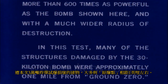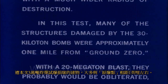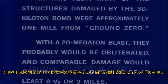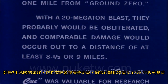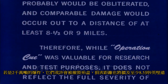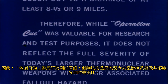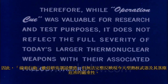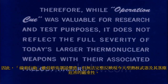In this test, many of the structures damaged by the 30 kiloton bomb were approximately one mile from ground zero. With a 20 megaton blast they probably would be obliterated, and comparable damage would occur out to a distance of at least eight and a half or nine miles. Therefore, while Operation Q was valuable for research and test purposes, it does not reflect the full severity of today's larger thermonuclear weapons with their associated fallout hazard.